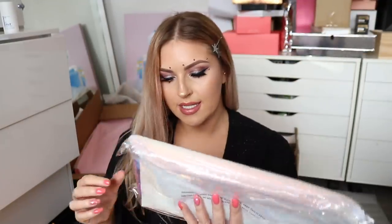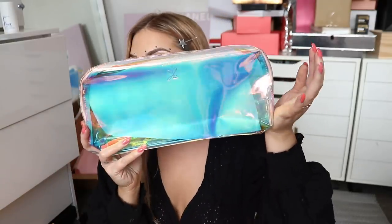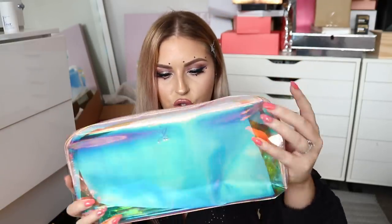Next, we have something from Anastasia Beverly Hills. Oh my god, I love this — it would fit all of your makeup brushes and stuff because it's super extra long. Yes! I'm such a makeup bag junkie. I've got so many of them, but genuinely I just love them so much.